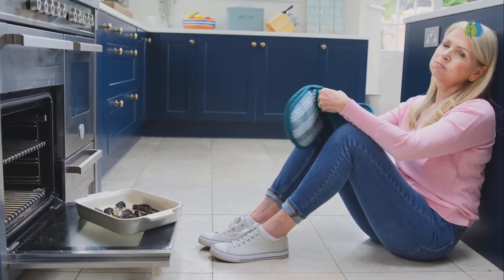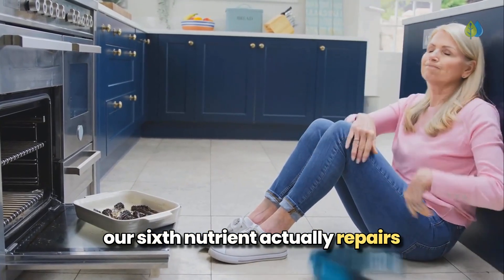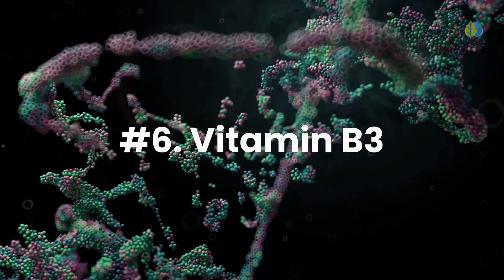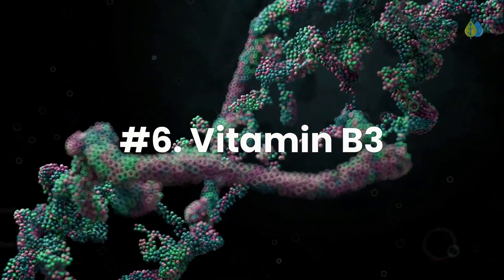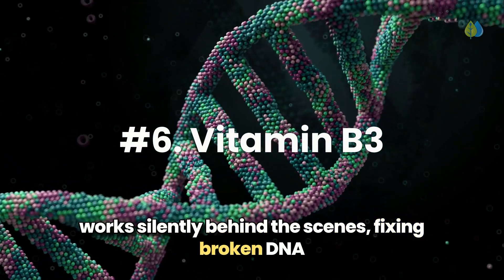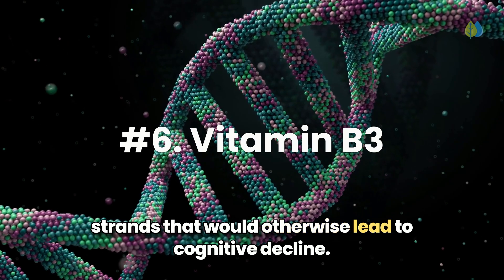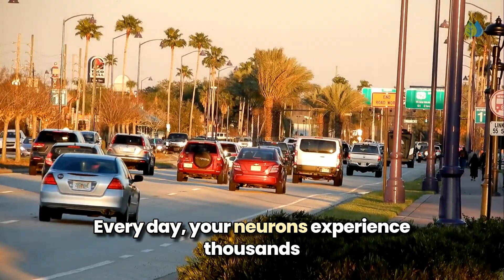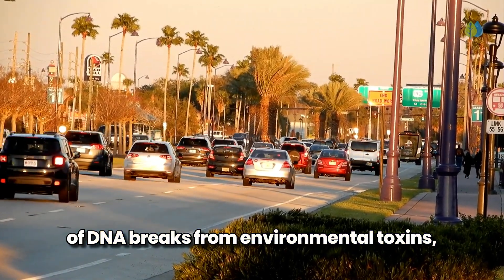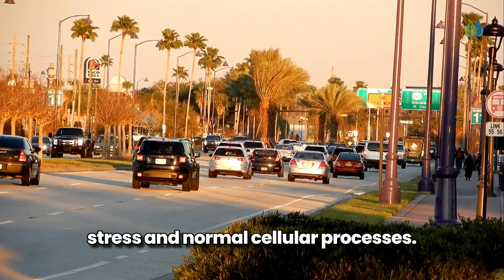Beyond protecting your brain cells, our sixth nutrient actually repairs them from the inside out. While your brain is constantly exposed to damage, vitamin B3, also known as niacin, works silently behind the scenes, fixing broken DNA strands that would otherwise lead to cognitive decline. Every day, your neurons experience thousands of DNA breaks from environmental toxins, stress, and normal cellular processes.